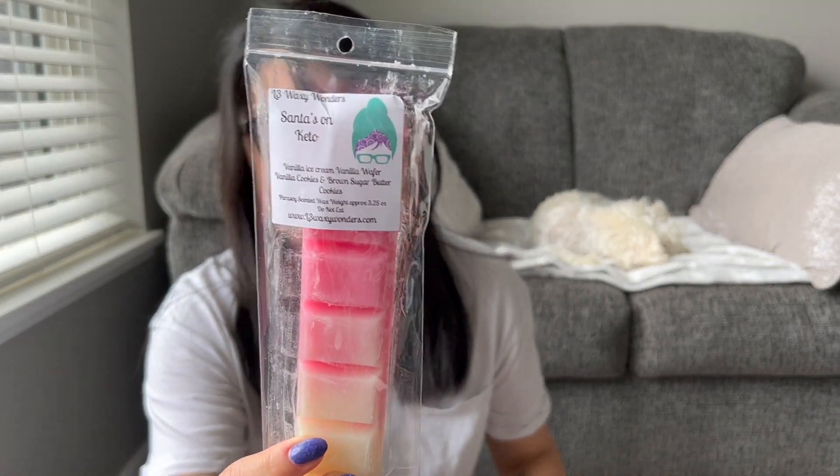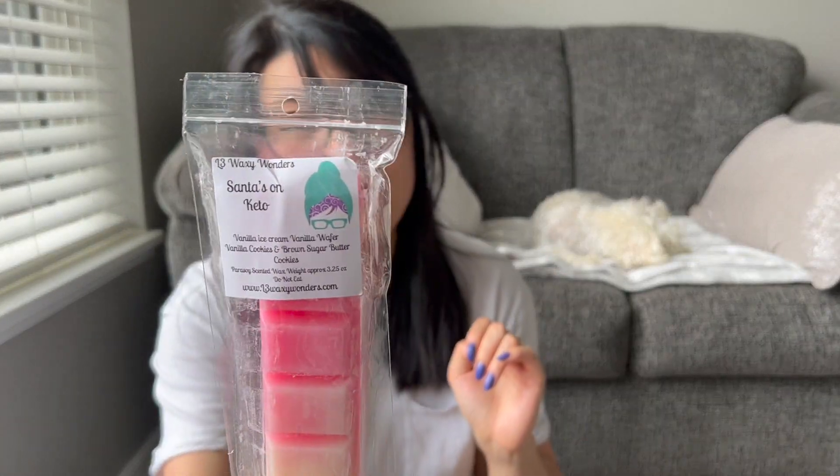I have a ton. The reason I got four of these bougie bars is because I love them so much — I've warmed this before and I just love it, and I love her bougie bars, they're so easy to use. I did get four Santa's on Keto: vanilla ice cream, vanilla wafer, vanilla cookie, brown sugar, butter cookies. This is like sugar cookie royale where on cold it's really nothing special — I barely even smell it — but this is one of those bakery blends that completely transforms and is amazing on warm. I grabbed four because I remember loving this so much.